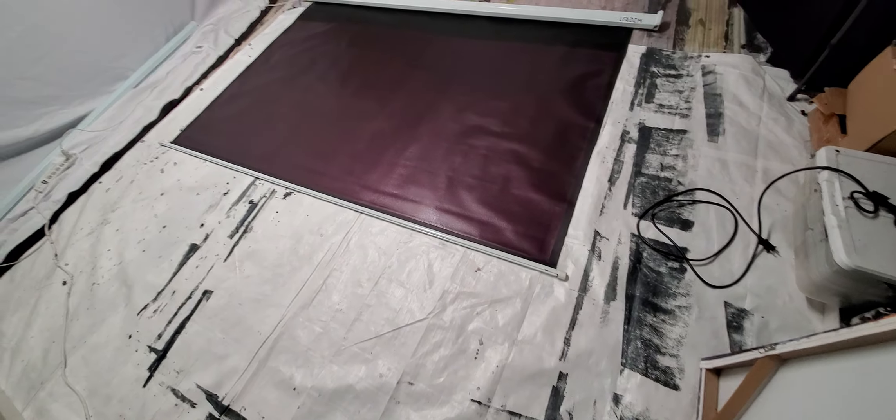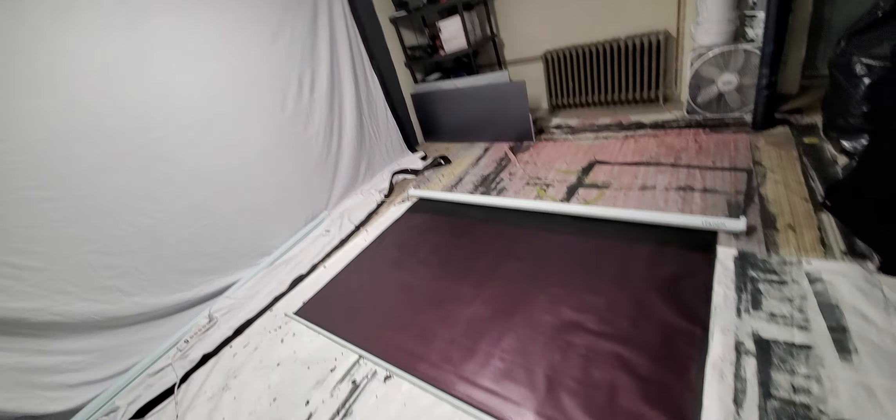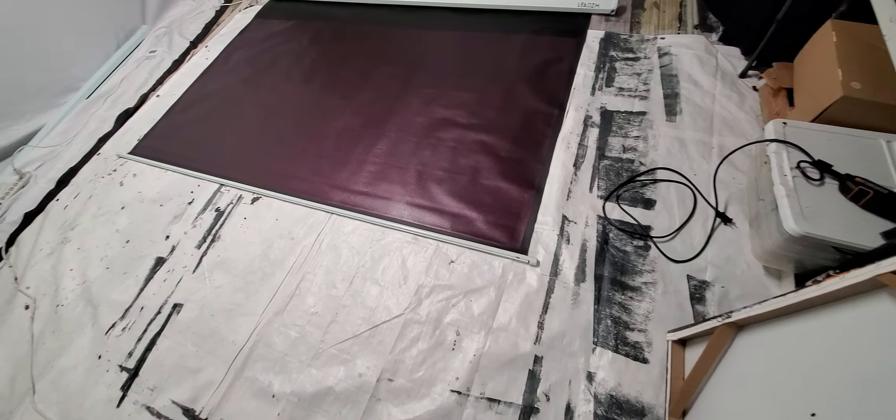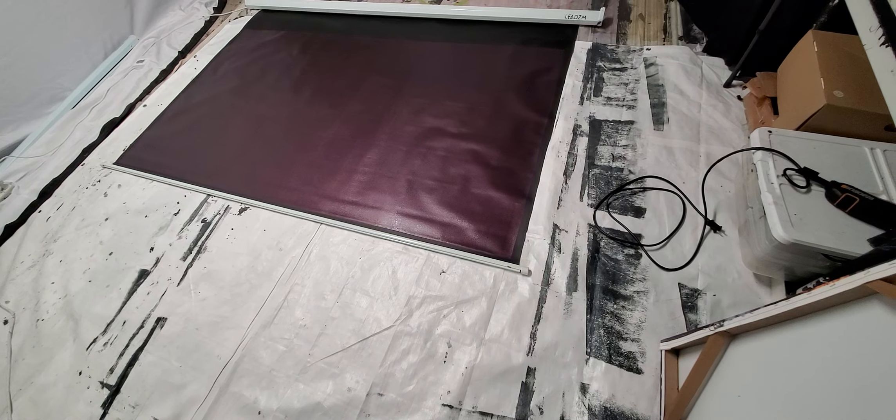I'm giving you a look at the Deep Red Phantom with tons of light hitting it to show you how red these screens are. I hope you enjoyed the video demonstration. I'm not going to be doing any long, lengthy videos anymore — I'm going to keep them short and sweet.